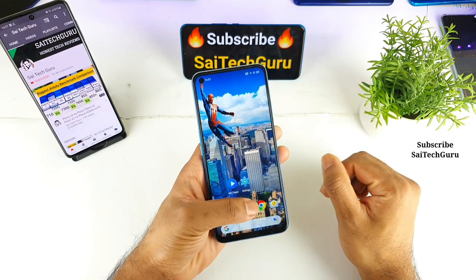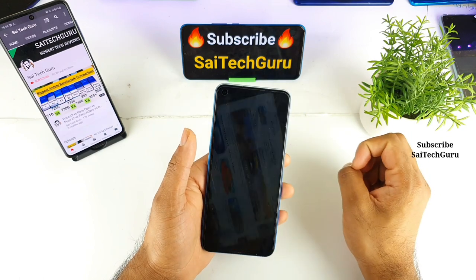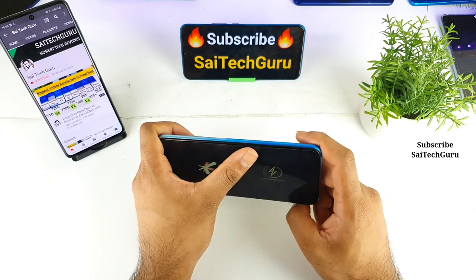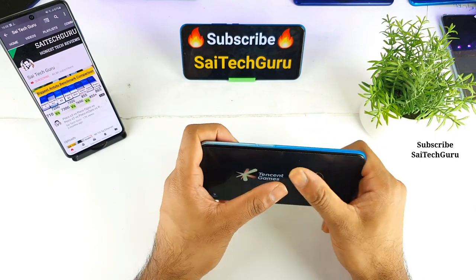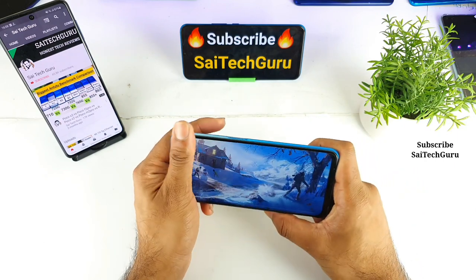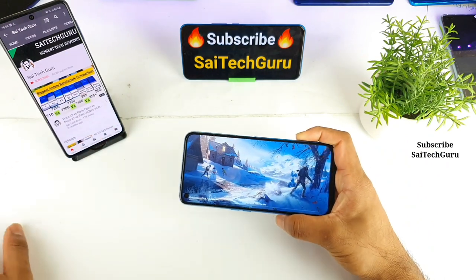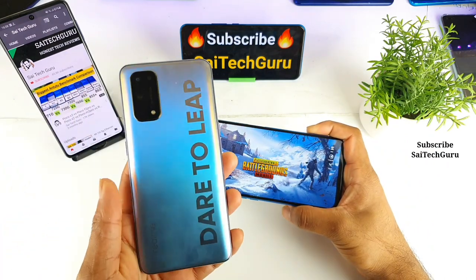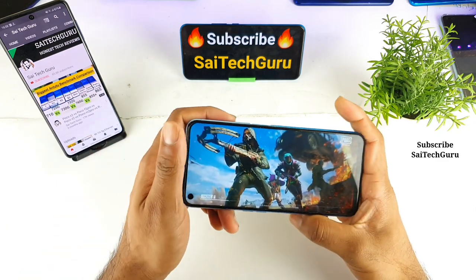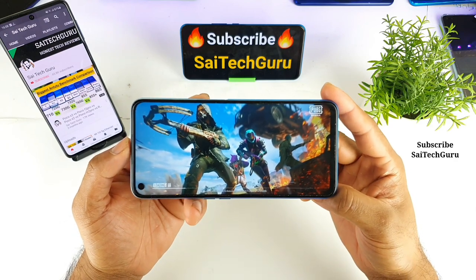120Hz is enabled. Now let me quickly open the PUBG game. Recently, many phones are launching with the Dimensity 800U processor in India, so you should be able to know which phone is better for gaming. I also have the Dimensity 1000 Plus in the Realme X7 Pro — if you want to know about that processor, check the links in the description.